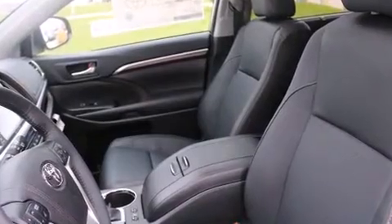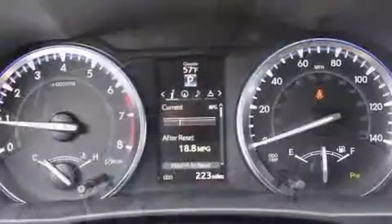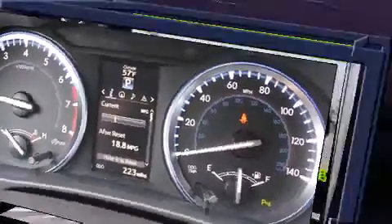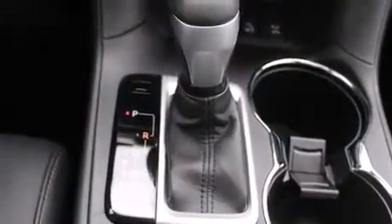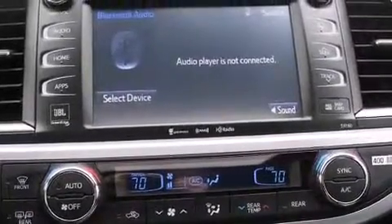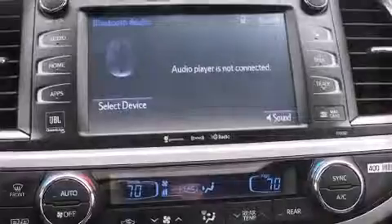Passengers in the third row enjoy seat back reclining functionality, providing an extra level of comfort and convenience. You and your passengers will enjoy the stereo system which includes a CD player with MP3 capability, steering wheel mounted audio controls, and 12 speakers ensuring optimal sound no matter where you're seated.